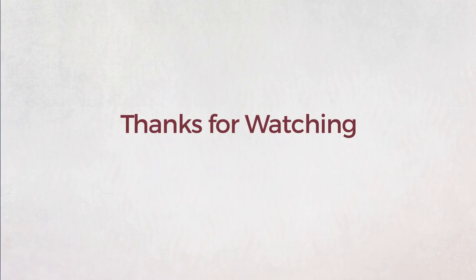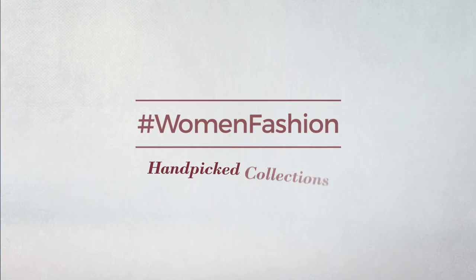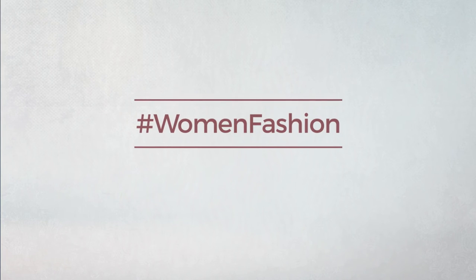Thanks for watching this handpicked collection by Hashtag Women Fashion. If you didn't like it, write something mean in the below comments. Otherwise, subscribe to our channel.